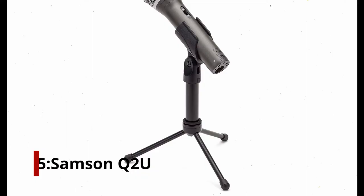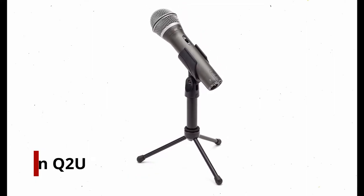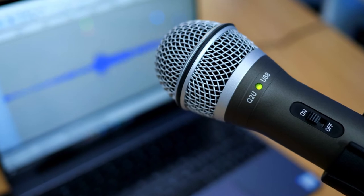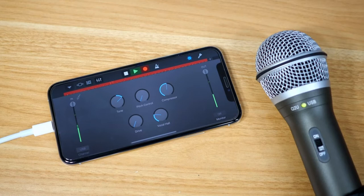Number 5: the Samson Q2U. The Samson Q2U is the microphone that I always recommend folks start with. Being both XLR and USB, this is a very versatile little beast. It's also a huge improvement over a cheap headset mic or your internal microphone in terms of quality.